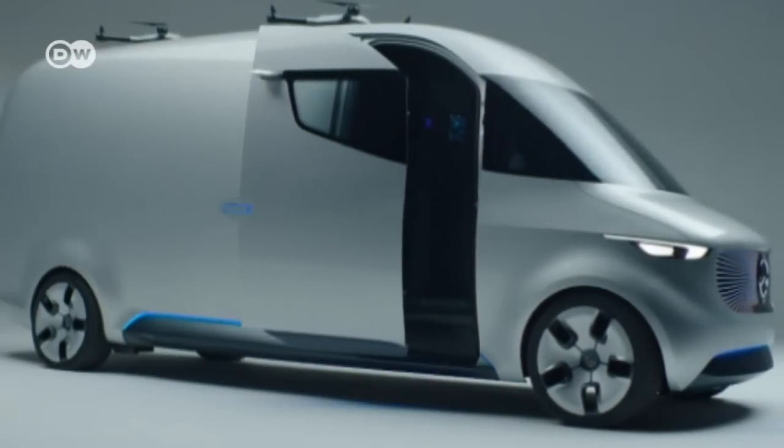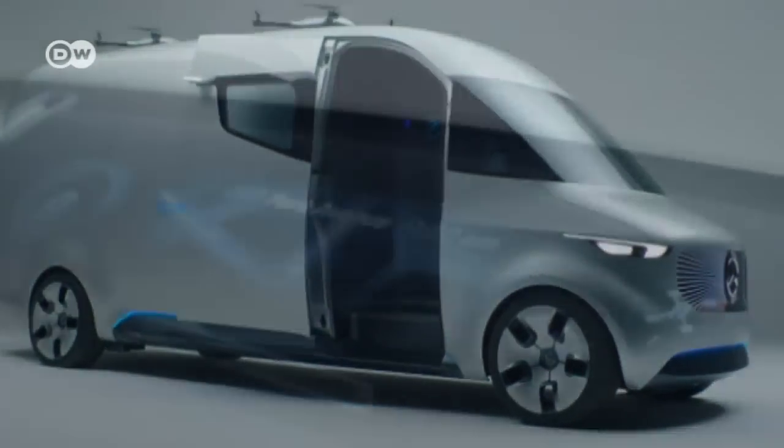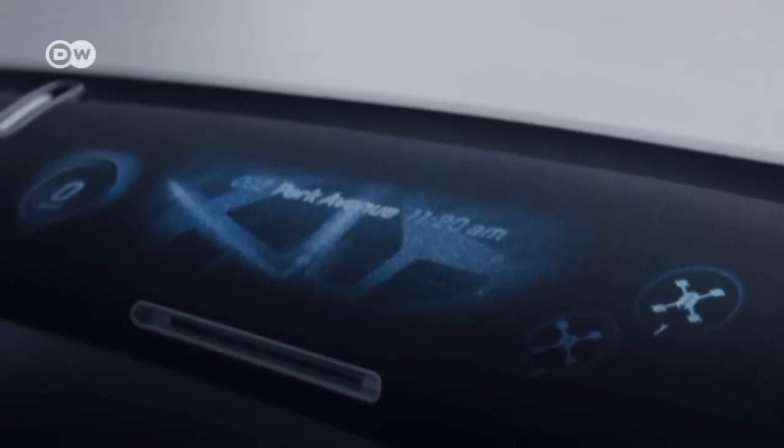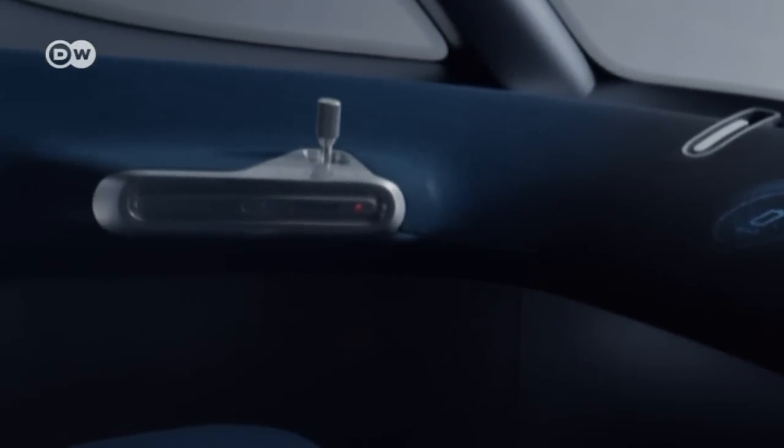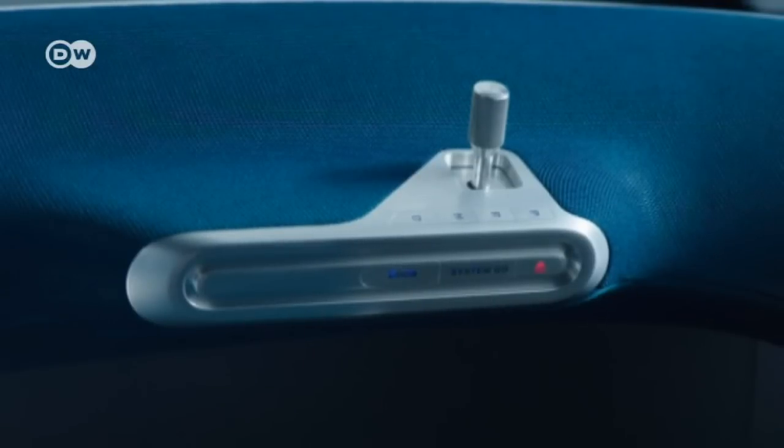The Vision Van's interior is designed with the driver in mind. He or she has plenty of room because the cabin has no central console, pedals, or steering wheel. The van is controlled with a joystick.